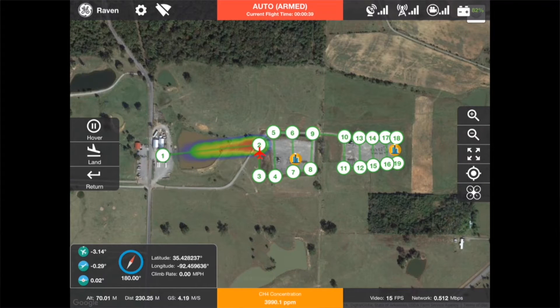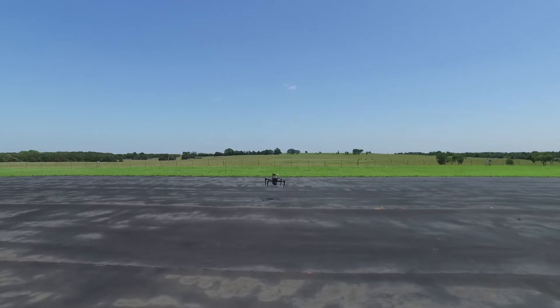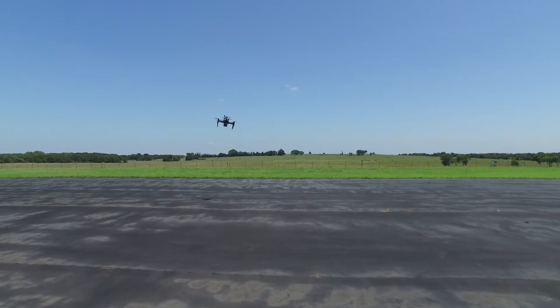That route is then converted into a bunch of waypoints, and waypoints are actual physical GPS locations. It loads those GPS coordinates into the drone itself and you simply click a launch button and it'll go conduct its mission.